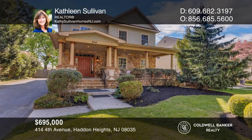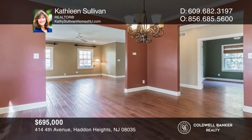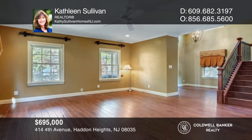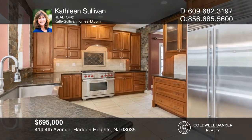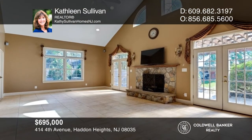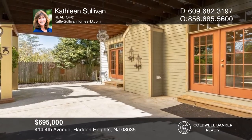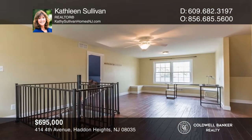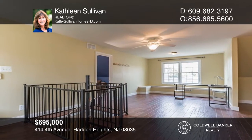You're greeted by an inviting front porch and a two-story foyer. The dining room opens to the living room, while the kitchen with high-end appliances opens to the family room with a wood-burning fireplace. French doors lead to a covered patio and backyard. Upstairs, find a spa-like primary en-suite, two bedrooms, and a spiral staircase to a third floor with two bonus rooms and a bedroom. A partially-finished basement provides even more living space. Pick up the phone and call Kathleen Sullivan to schedule your tour today.